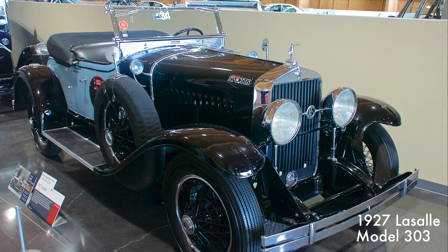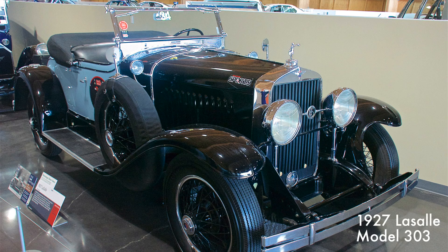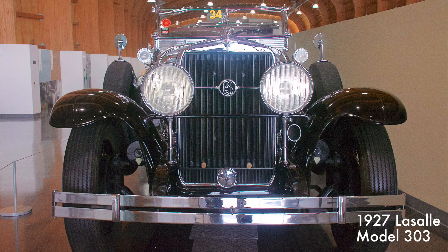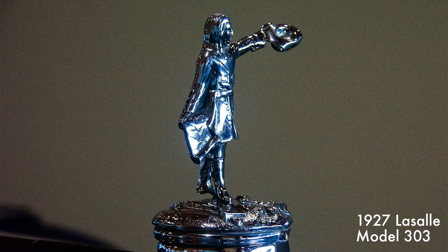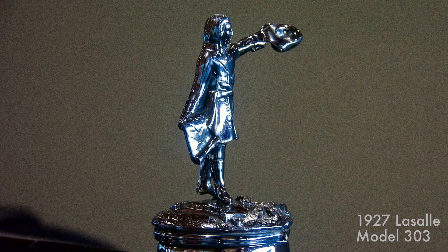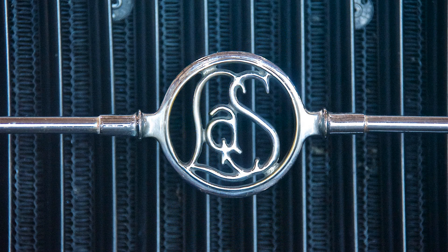The LaSalle came with an 8-cylinder, 303 cubic inch engine putting out 75 horsepower. The 303 was a two-passenger Roadster with a rumble seat. Its top speed was 70 miles per hour, and it was designed by Harley Earl and created by Fisher. Only 1,184 units were built between 1927 and 1928.